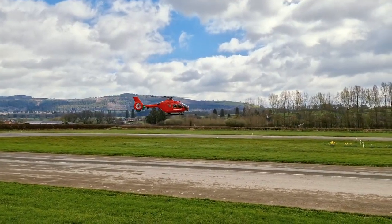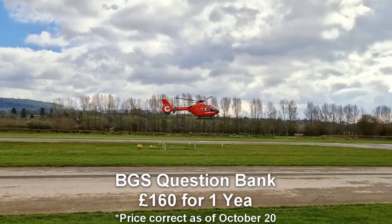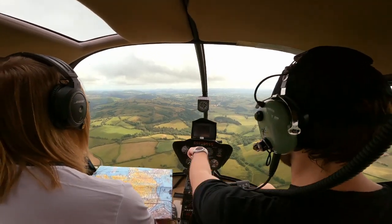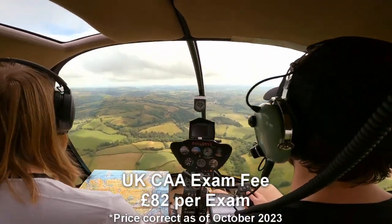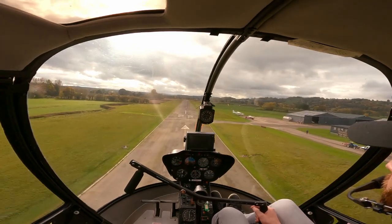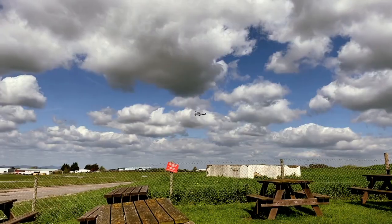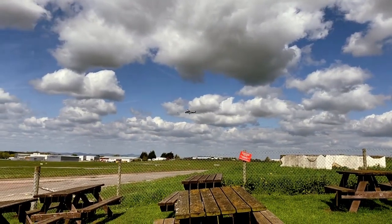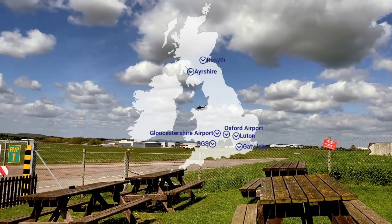Subscription terms range from 30 days to one year and as an example Bristol Ground School charge £160 for a year. When you're ready to take the exams you need to book them through the CAA portal at a cost of £82 per exam. There are date ranges throughout the year called sittings during which you take the exams in sessions and you need to attend a venue in person. Bristol Ground School have their own venue which is open to all students, but there are others at Gatwick, Luton, Ayrshire, Gloucestershire Airport, Russyth and Oxford Airport.